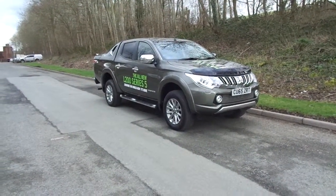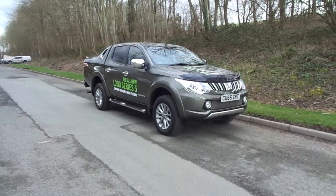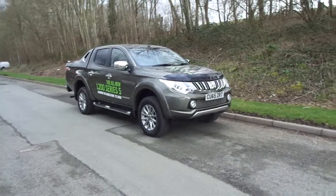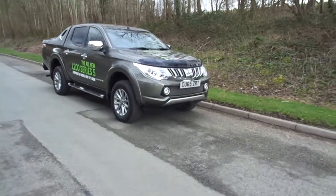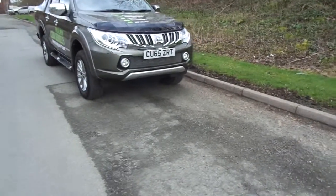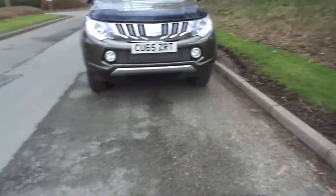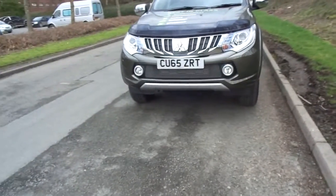Hello and welcome to JT Hughes Mitsubishi in Newtown. Today I have the opportunity to show you around an ex-demonstrator 2015 Mitsubishi L200 Barbarian. This L200 is finished in Mitsubishi's new colour, Amazon Green, which has been added to the new L200 line-up.